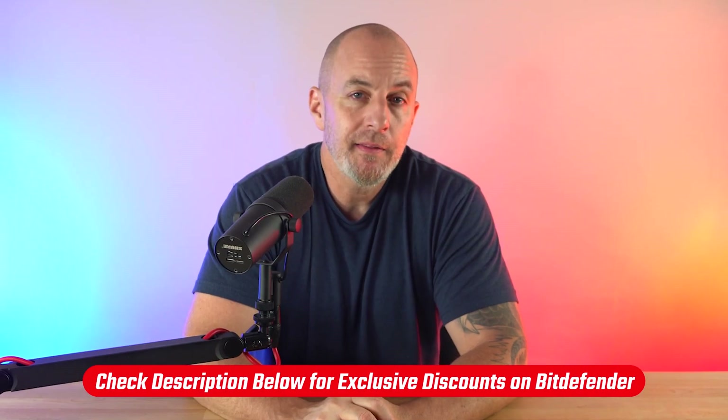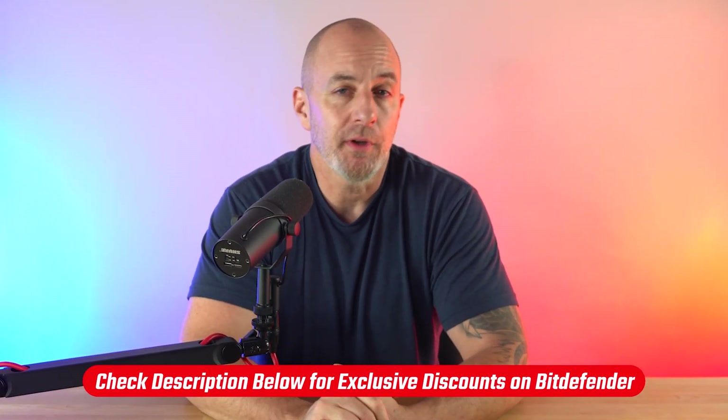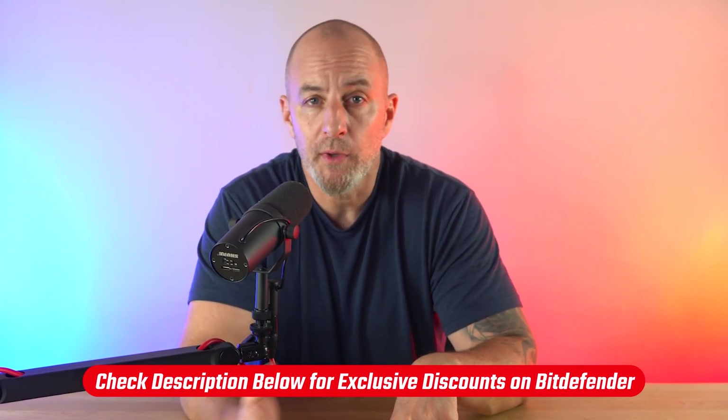If you decide you want to try Bitdefender and want to save a bit more money, check out the link down in the description to get the discount mentioned earlier — which again you don't get if you go straight to their website.